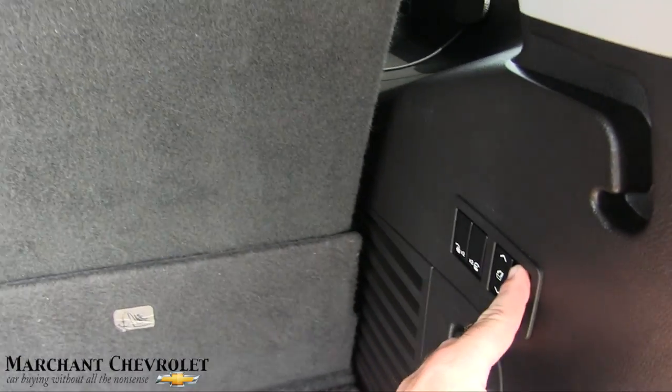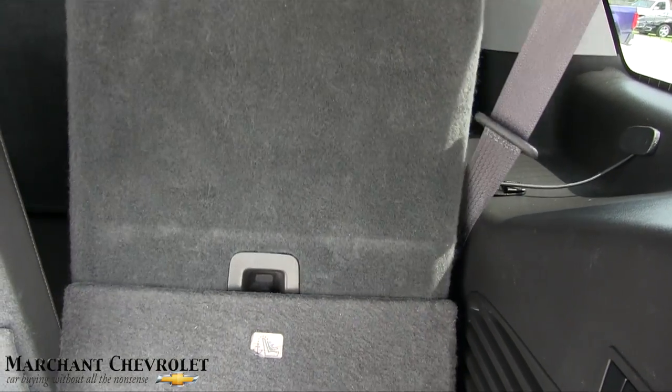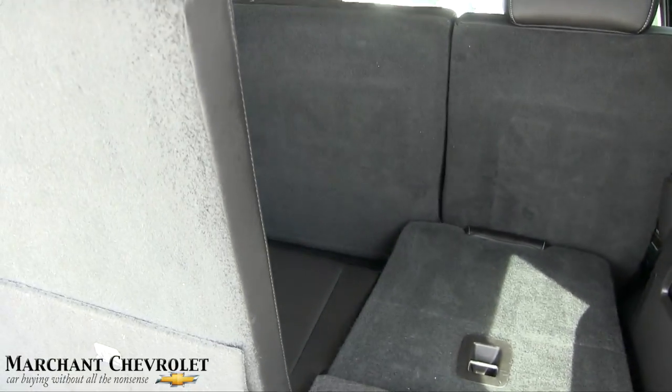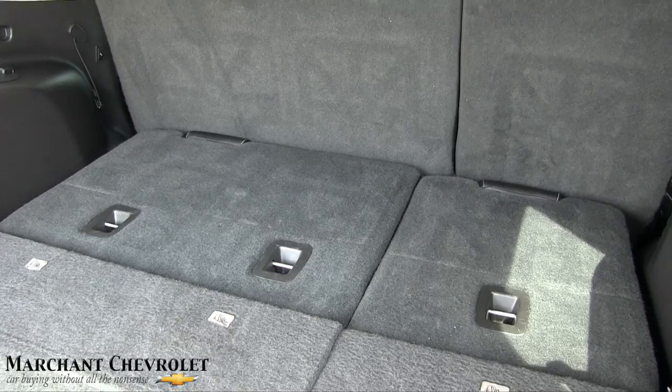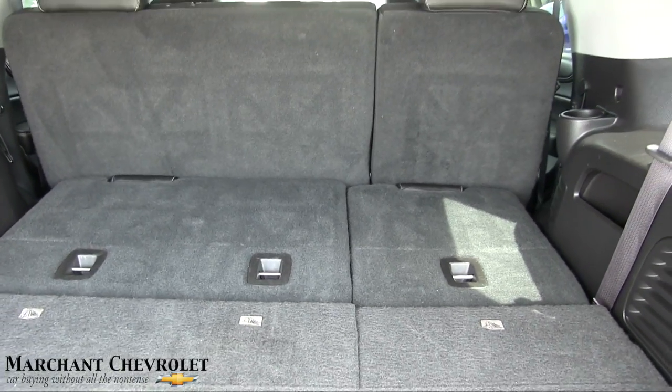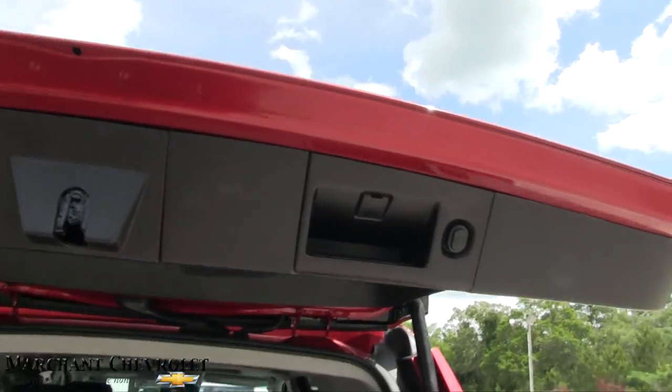You do have some options here. Let's drop that down — and look at all the room you get. So nice and flat. I like how they're powered, that's neat. Hit this button and let's make sure we're working.